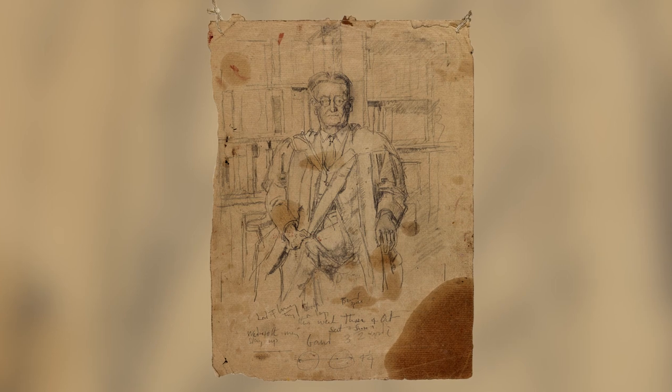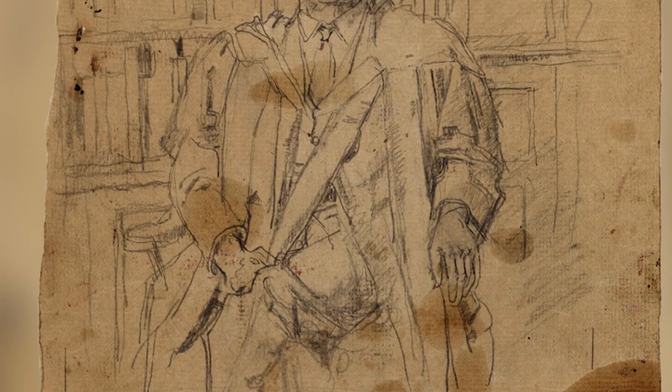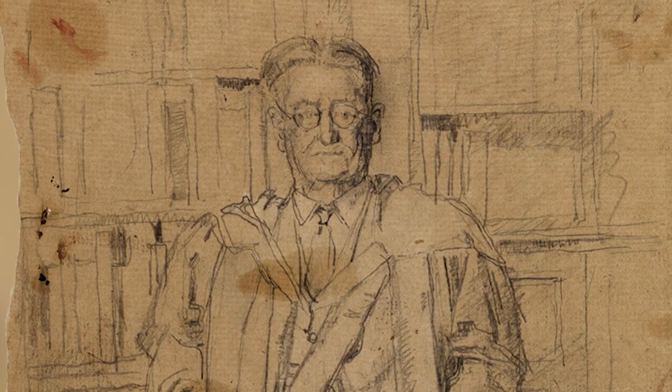Indeed this is Lord Florey of Adelaide. This is something I rather like because it's a working preparatory drawing and you can see it's covered with bits of paint and oil and string and all manner of things.